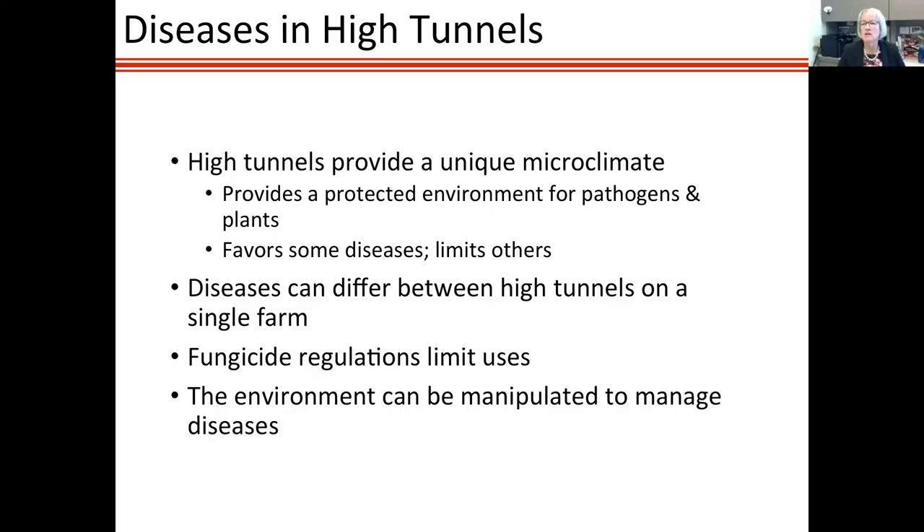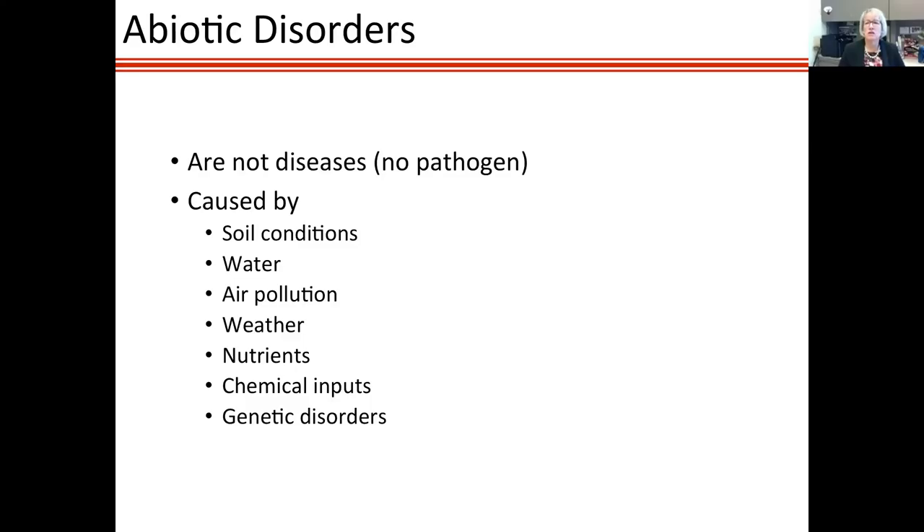Let's start with abiotic disorders — where you don't have a pathogen but still have a problem with the plant. We see quite a few of these come into our diagnostic clinic every year from high tunnels. They can be caused by soil conditions, pH, waterlogging — most vegetable crops don't like standing water. Air pollution can be concentrated in a high tunnel. Excesses or limitations on nutrients are a common problem, especially in hydroponic systems where it's trickier to get the nutrients right.